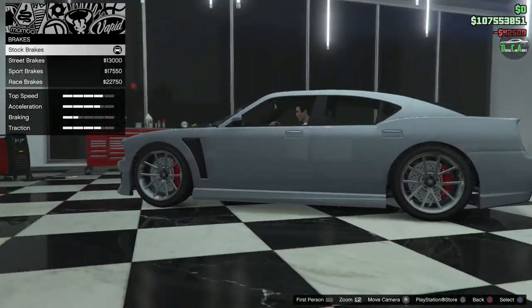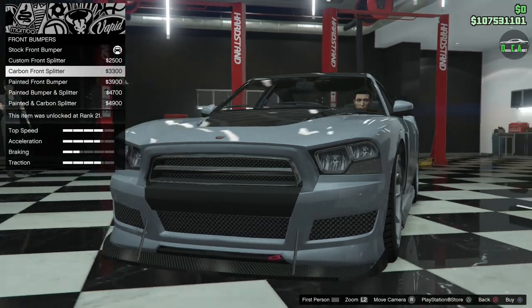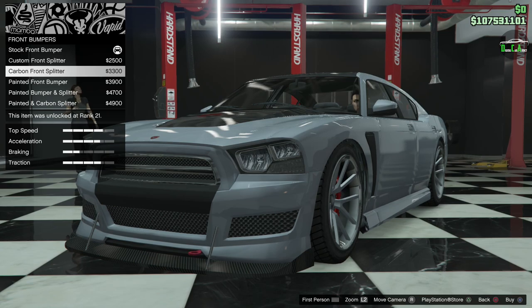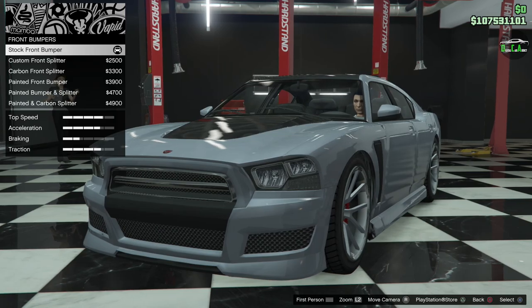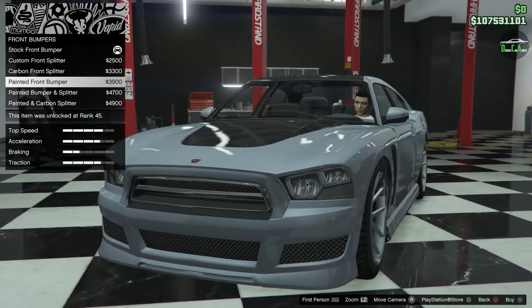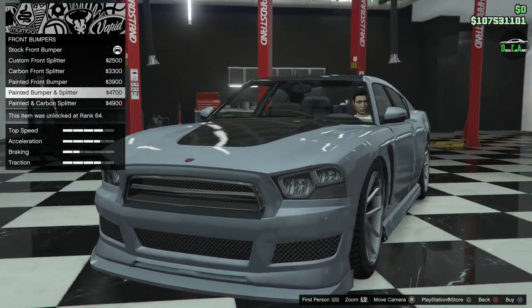We've got armor, brakes, and bumpers. For the front bumper, you have a custom front splitter in primary color, then a carbon version that adds a tow hook and some reinforcement brackets — though those reinforcement rods look weird going straight through the bumper. There's also a painted front bumper option where that black section between the grills gets painted. I'm going to go with the painted bumper and splitter.